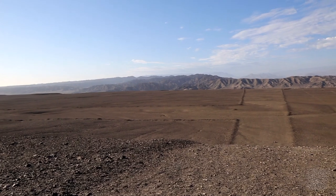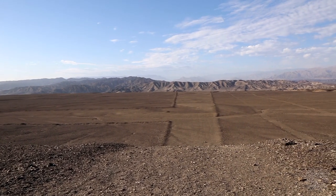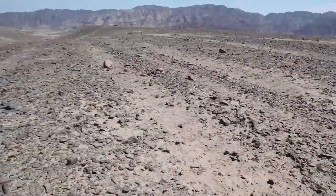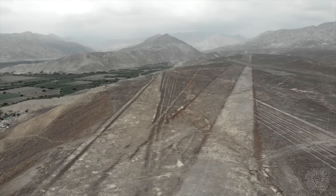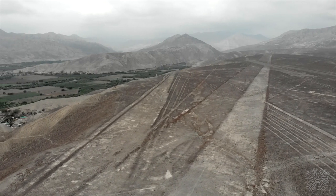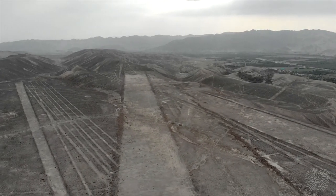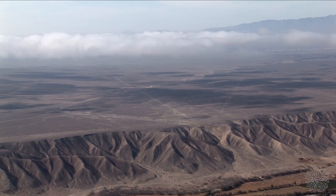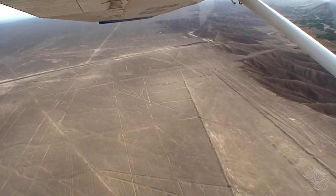La pregunta que siempre ha desconcertado a los arqueólogos, así como a cualquier persona interesada en la historia de América del Sur: ¿Quién dibujó estas figuras? ¿Cuándo? ¿Con qué propósito? ¿Y por qué se hicieron con tanta precisión? Los primeros informes de las líneas provinieron de pilotos militares y civiles peruanos que sobrevolaron el área en la década de 1920.